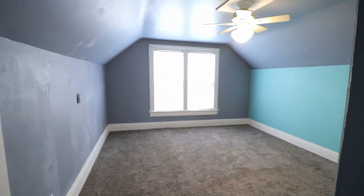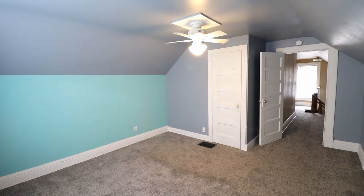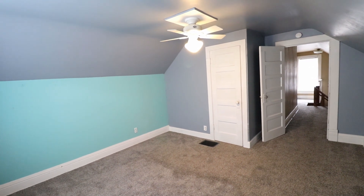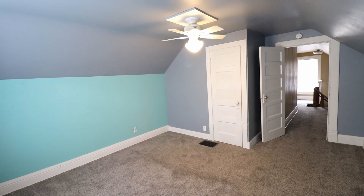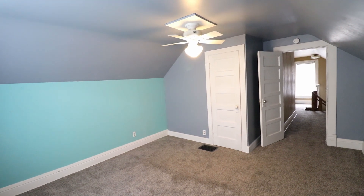And then that leads into the master bedroom. If you're interested in this home, give us a call at 605-274-7373 or visit us online at ExpressRPM.com.